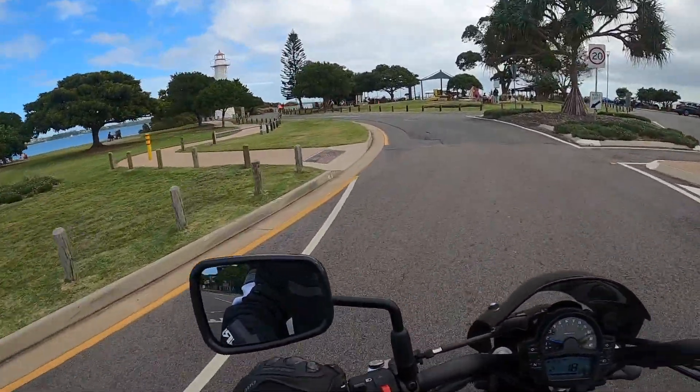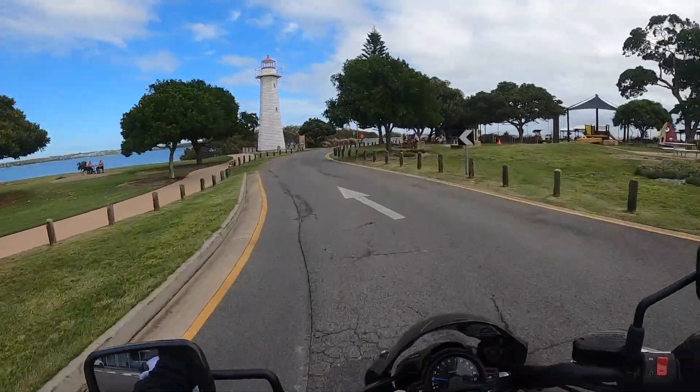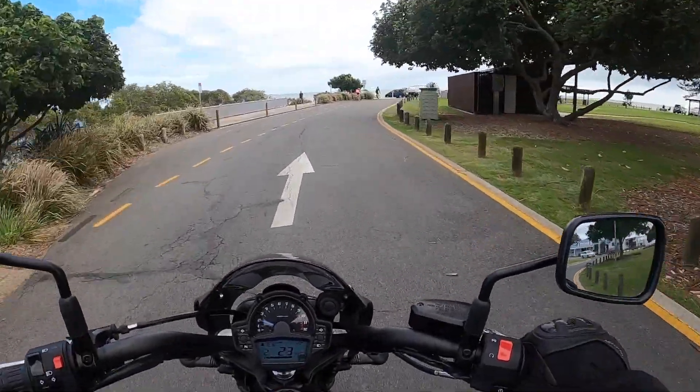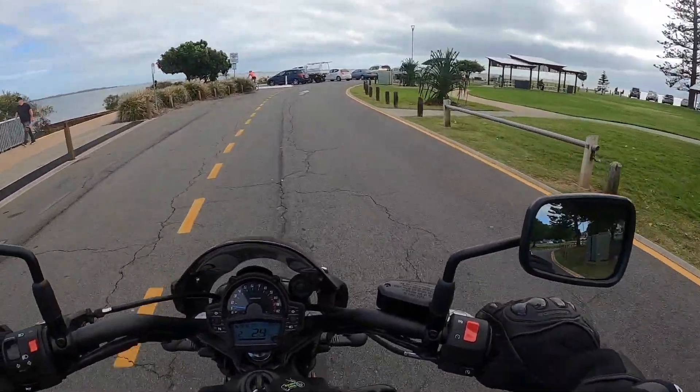You might be able to see the lighthouse there. That was built in 1851, it was moved to that position in the 1970s. It was closer to the edge of the water until the 1970s.